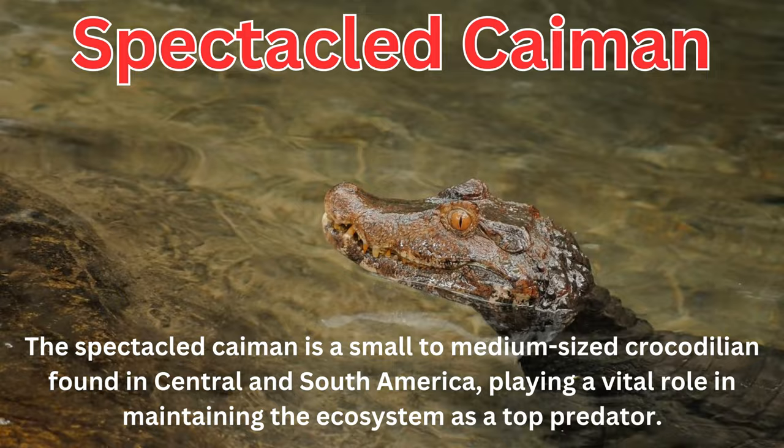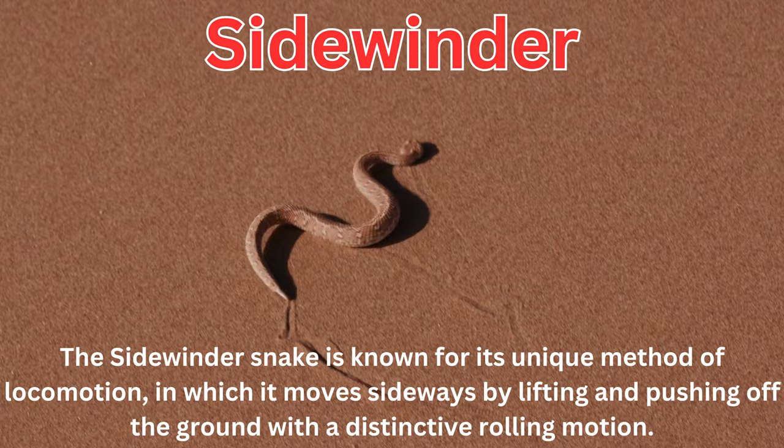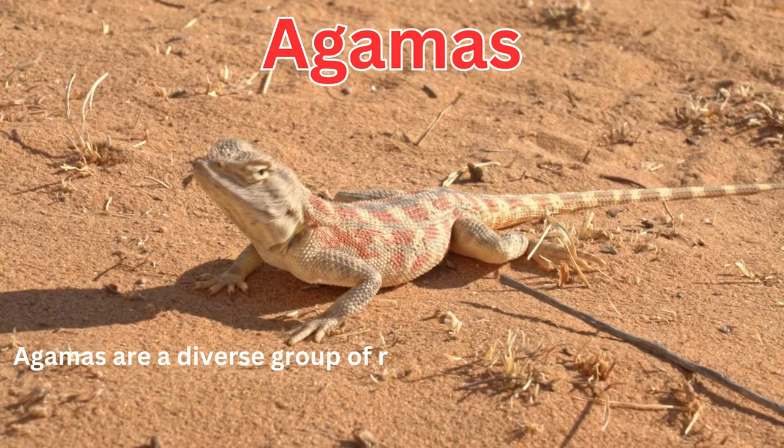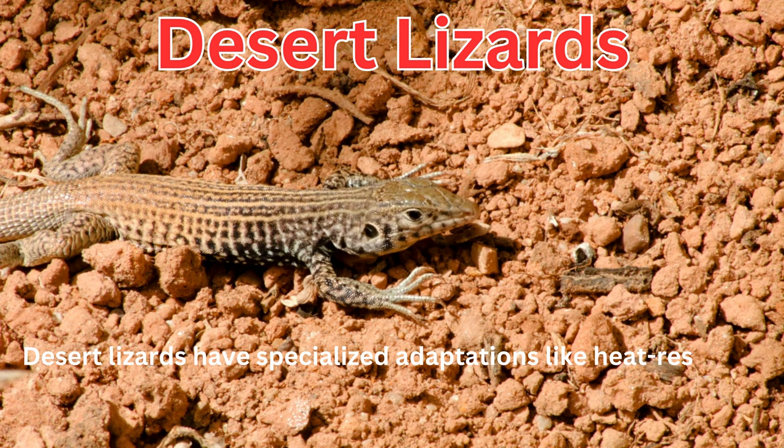The sidewinder snake is known for its unique method of locomotion, in which it moves sideways by lifting and pushing off the ground with a distinctive rolling motion. Agamas are a diverse group of reptiles known for their ability to change color for communication and thermoregulation. Desert lizards have specialized adaptations like heat-resistant scales and efficient water conservation mechanisms to thrive in arid environments.